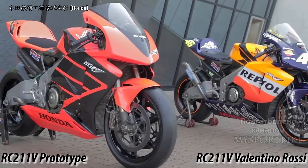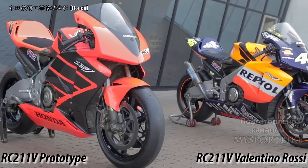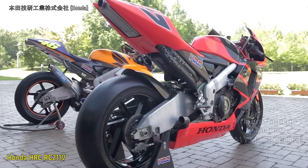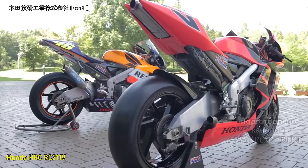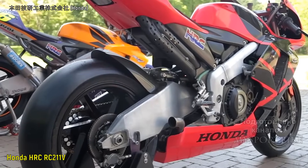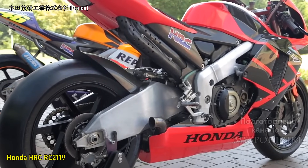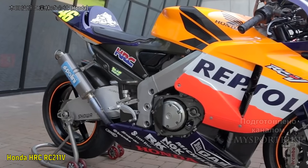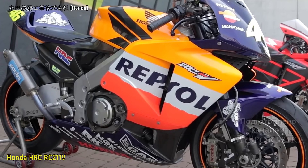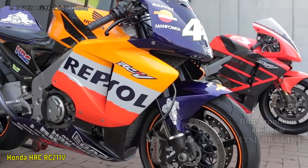Завершает выпуск самый производительный мотоцикл с пятицилиндровым двигателем — и это, конечно же, Honda RC211V, который производился с 2002 по 2006 год. Он пришел на смену модели NSR500, так как изменились правила чемпионата мира. Вместо 500-кубового класса был создан новый класс MotoGP, к участию в котором допускались мотоциклы с четырёхтактными двигателями рабочим объемом до 990 кубических сантиметров, которые могли иметь от трёх до шести цилиндров. Именно на таком супербайке в свое время рассекал знаменитый Валентино Росси.